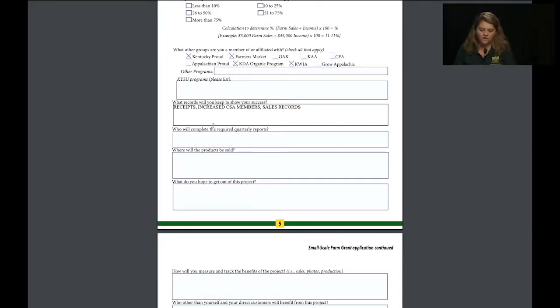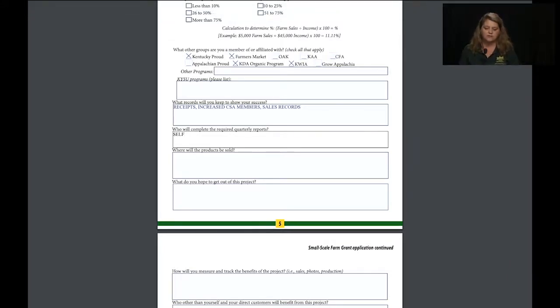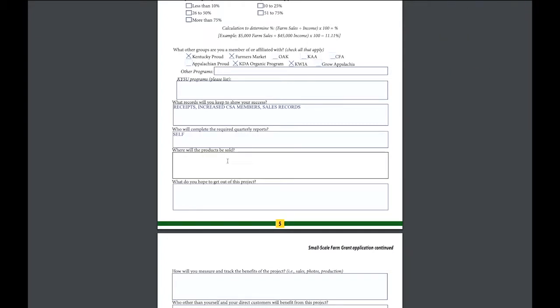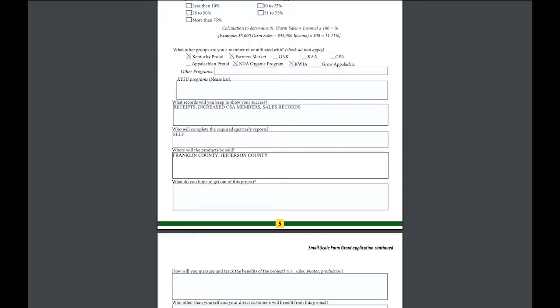The application asks where items will be sold. If applying under food insecure, list your counties — for example, Franklin County or Jefferson County, which are food insecure counties. If you also sell in counties that aren't food insecure, list those too. You can sell in multiple counties.